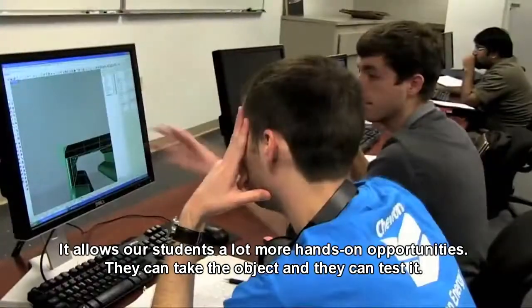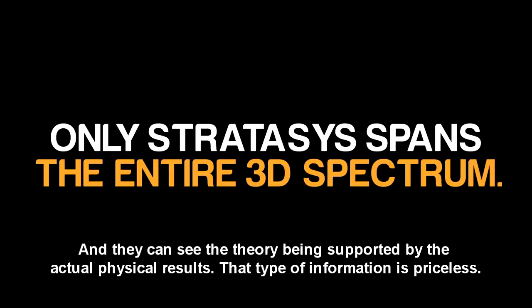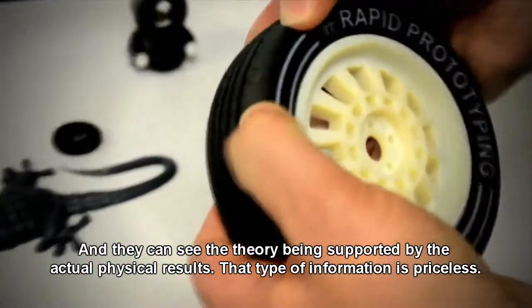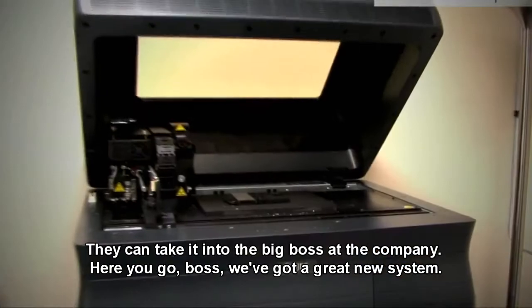It allows our students a lot more hands-on opportunities. They can take the object and they can test it and they can see the theory being supported by the actual physical results. That type of information is priceless. You guys are really on the cutting edge.